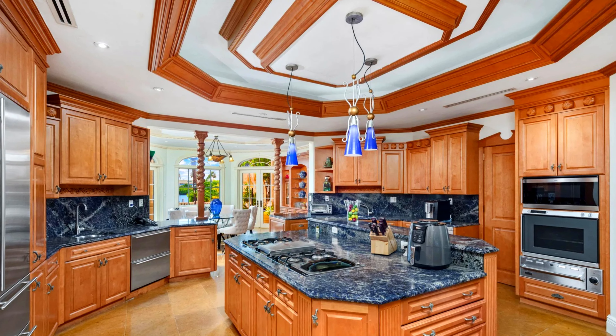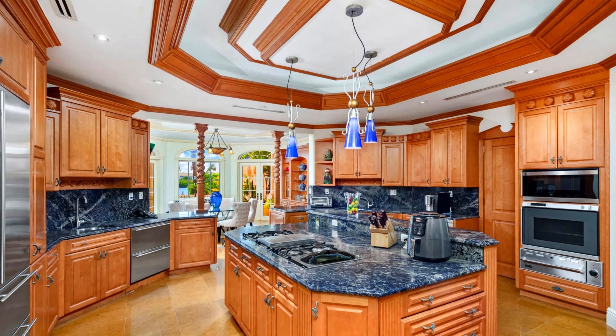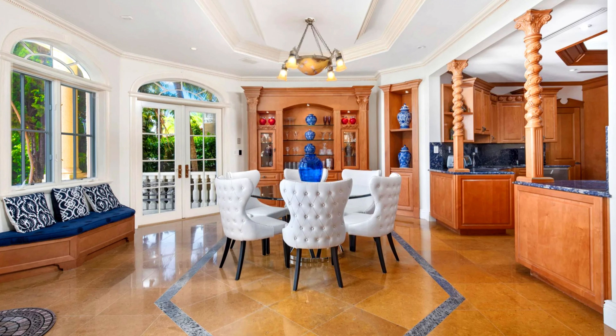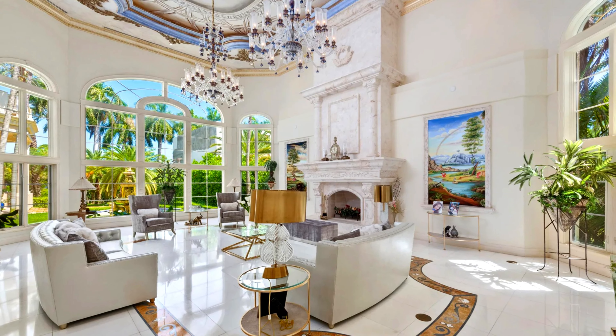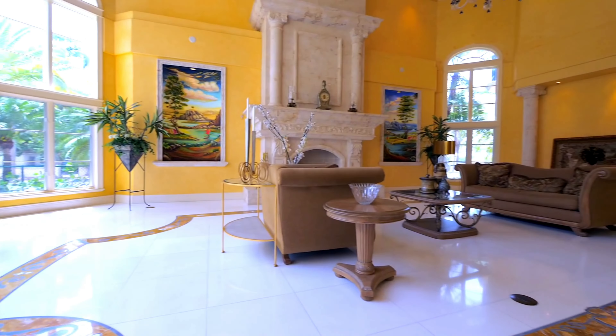The kitchen boasts an open-concept design that seamlessly integrates with the dining and living areas. This layout promotes an entertaining atmosphere, allowing for easy interaction between guests and hosts. The interior design includes high-end finishes such as marble flooring, custom cabinetry, and elegant moldings that reflect opulence and attention to detail.